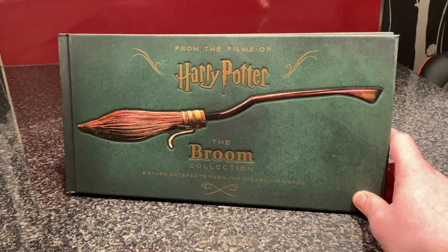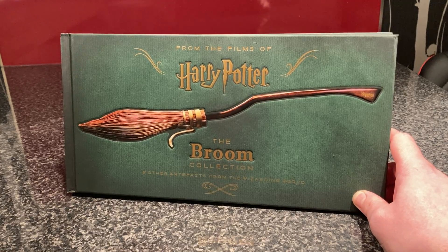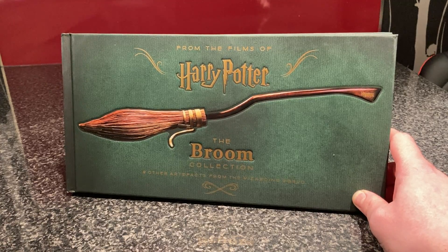Hi everyone, Lee J2512 here and I've got a book here that I think is a pretty new release. It's called Harry Potter the Broom Collection and other artefacts from the Wizarding World.